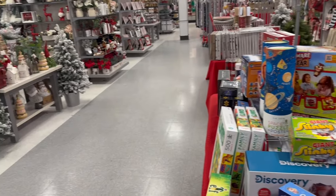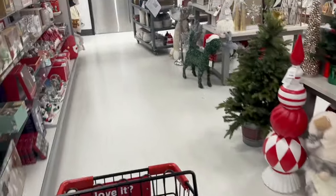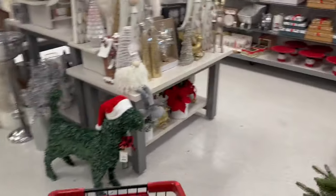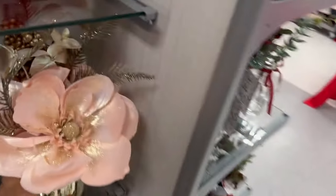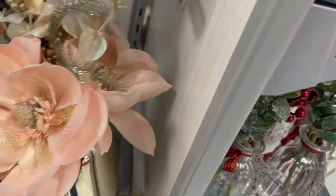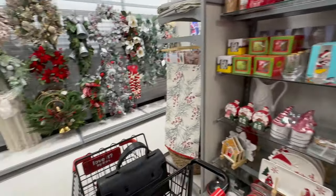It's full-on Christmas in here, and this is a smaller location so they don't have much normal home decor. I haven't seen much — this is still a little Christmassy. May have to wait until the holidays are over.